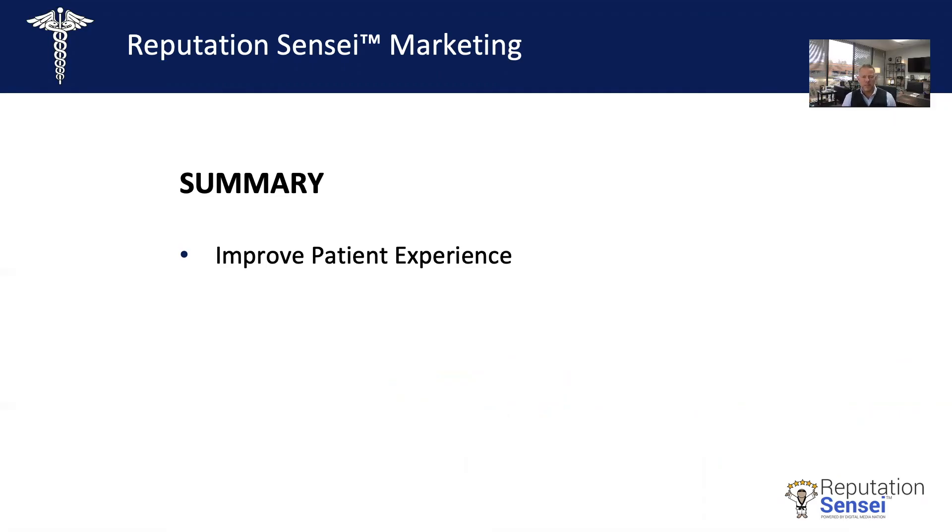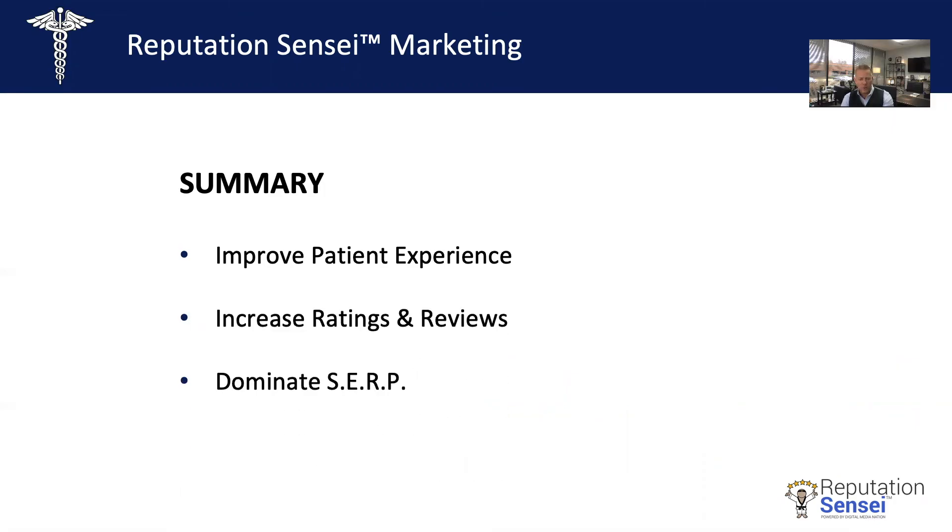Just to summarize: first and foremost, improve your patient experience — if you're not focused on this area, none of the other stuff matters. Next, increase your ratings and reviews. Then dominate search engine results pages. And last, convert those reviews into revenue.